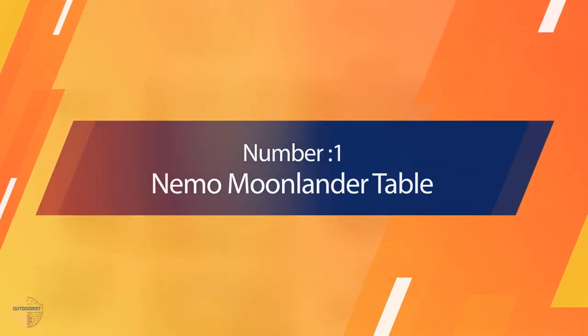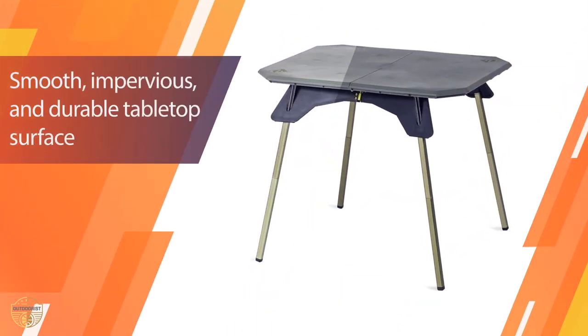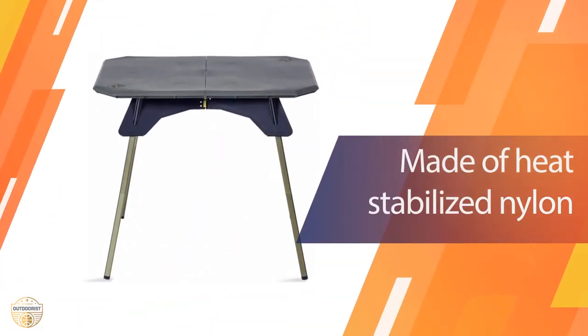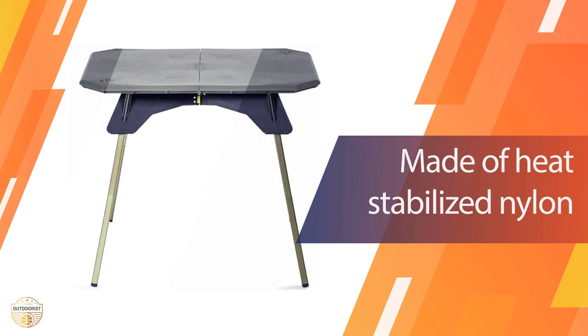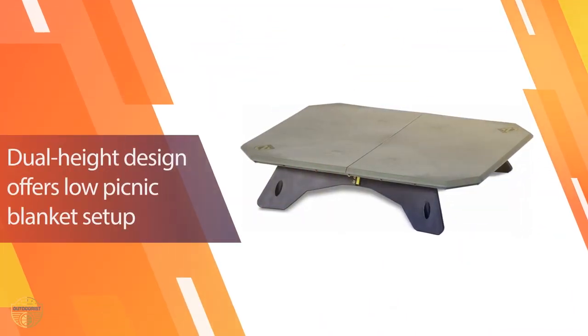Number 1 — Most Popular. Nemo Moonlander Table. Whether you want to entertain guests or just need a place to enjoy the outdoors, this is a great solution. It's very affordable and can be placed almost anywhere. The table is portable and easy to set up and take down as needed.